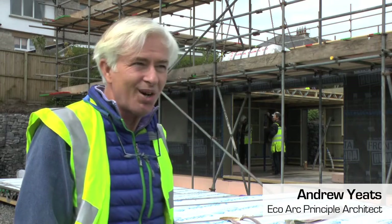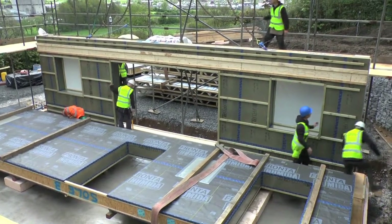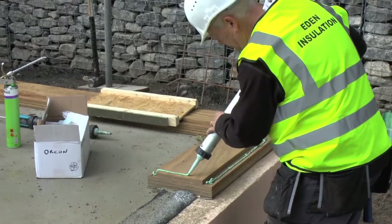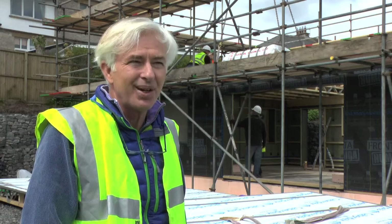I'm the project architect for this passive house. It's a very clever system, originally developed and designed in Germany, but now increasingly used as a benchmark of eco-housing in the UK. It's definitely the way to go, I think.